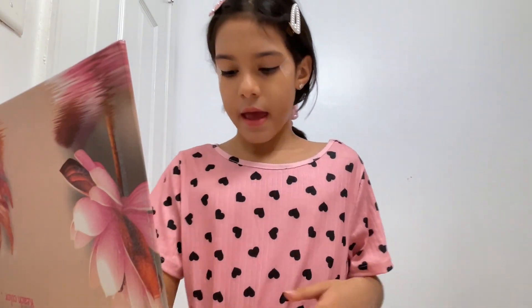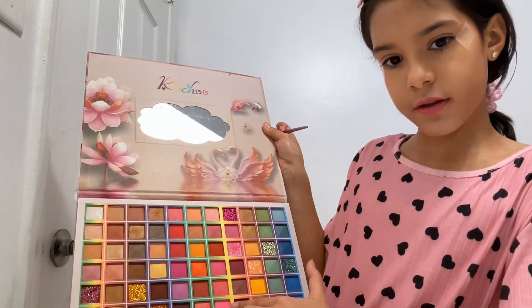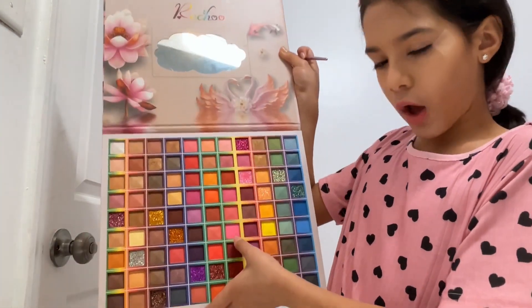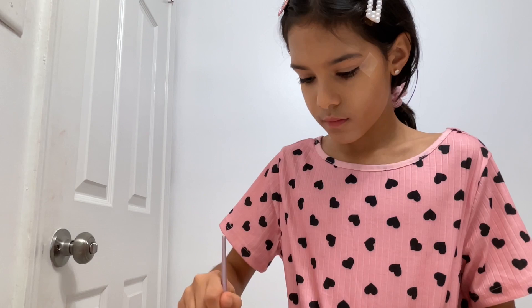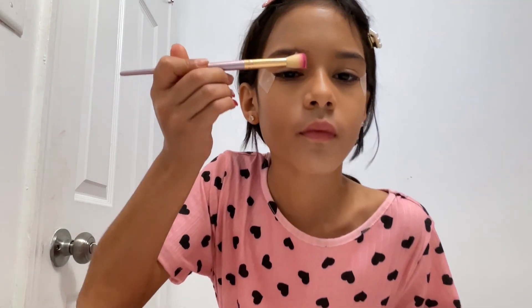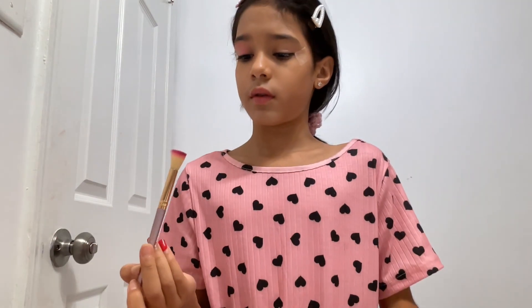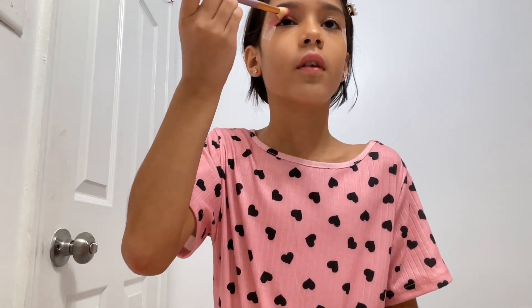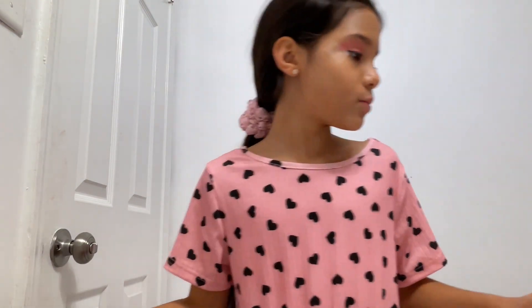Because I have a pink shirt on, I'm going to use pink — I'm going to use this color pink. Can you see it? That color right there. This is a big brush. I'm going to use another kind of brush because this one is really big.